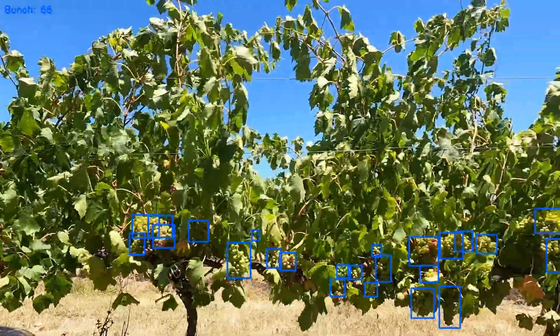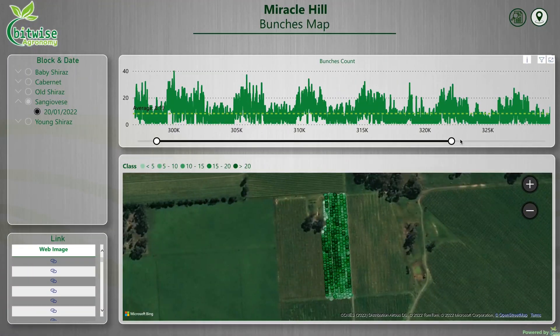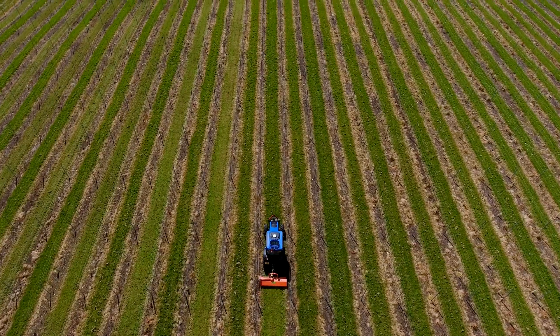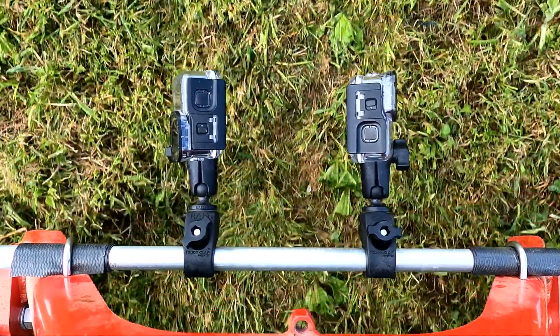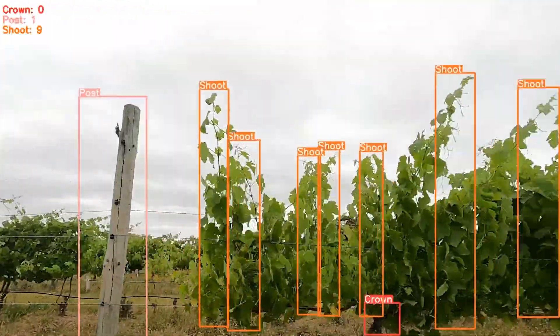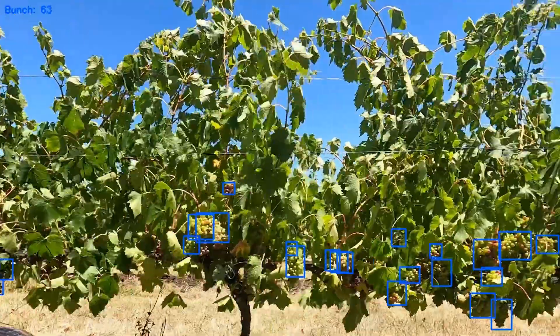At Bitwise Agronomy, our Greenview system helps you know what you're going to grow. We use cutting-edge AI technology to do this, and all you need is a GoPro camera. The reality is, most vineyards make decisions based on a really small percentage of their crop. We have taught our Greenview system to see like humans, but more accurately, more consistently and at superhuman speed.